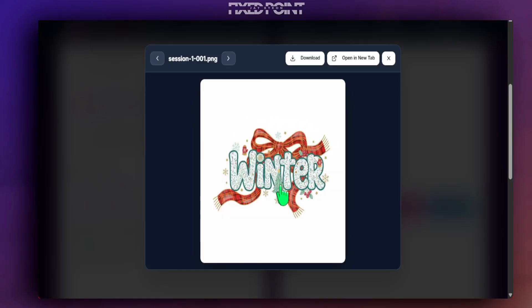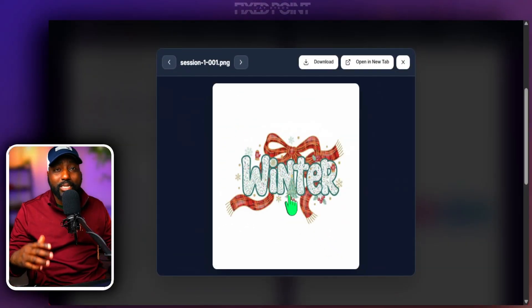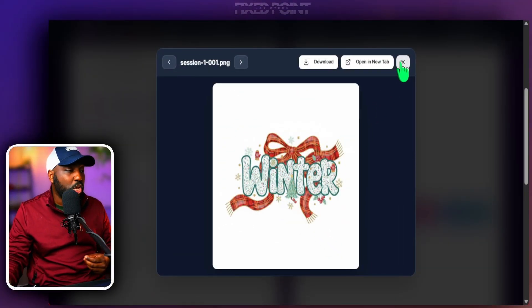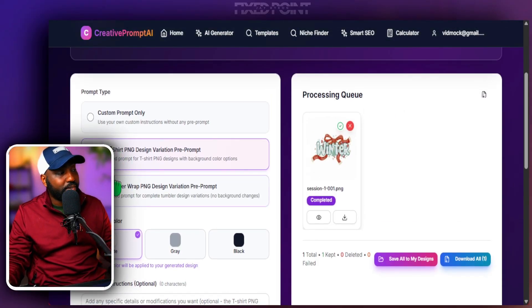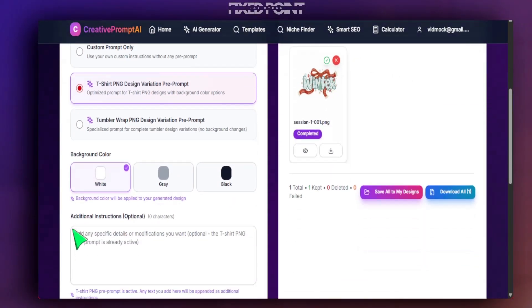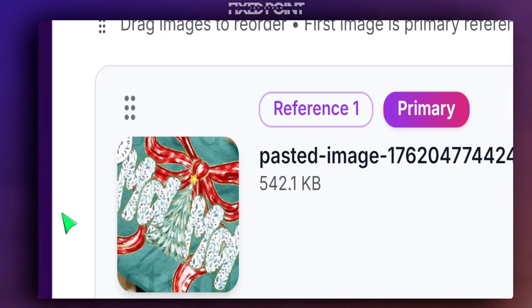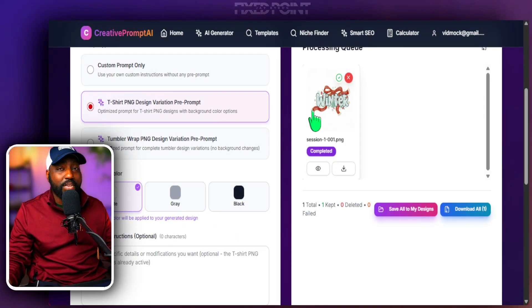Here is the design we were able to get — this gave us a totally different variation from what we originally started with. We didn't tell it to focus on a specific person or niche; we simply clicked the variation prompt and it gave us a different variation from the original. You can see just how much of a difference we were able to get.